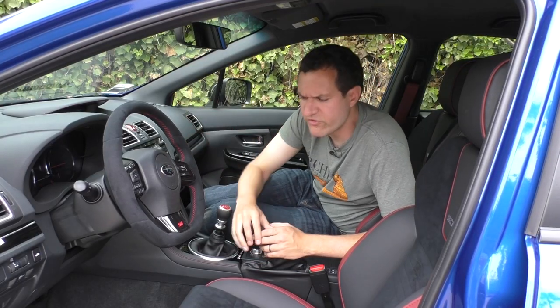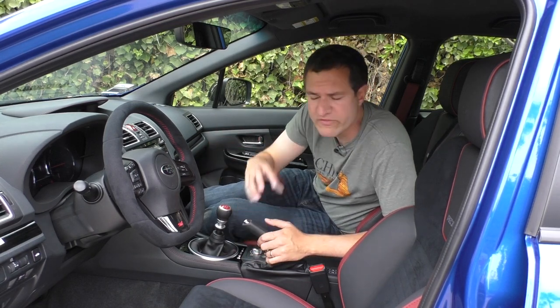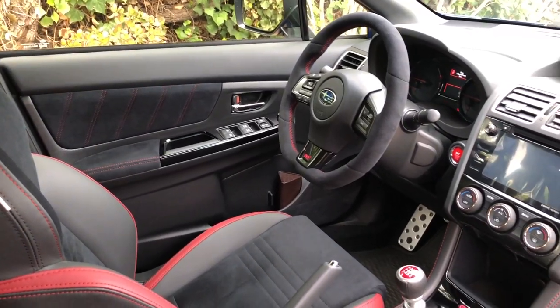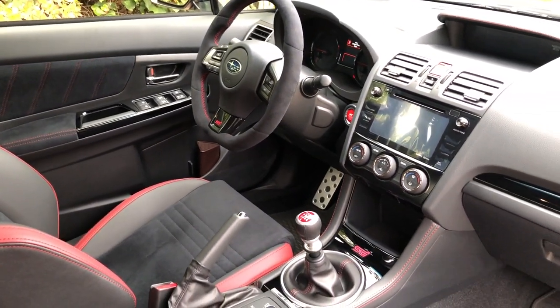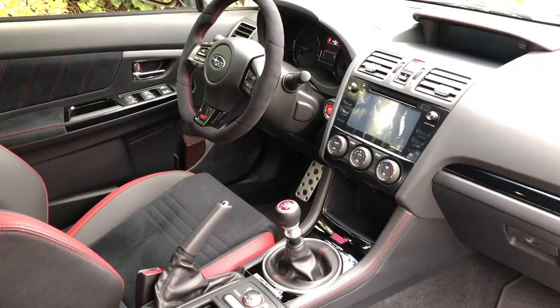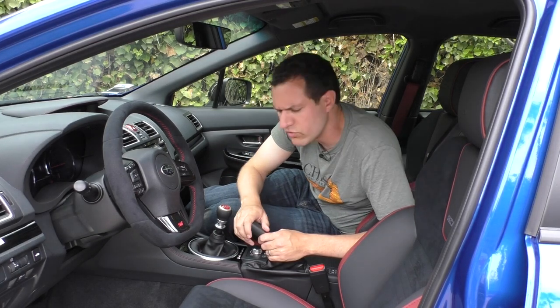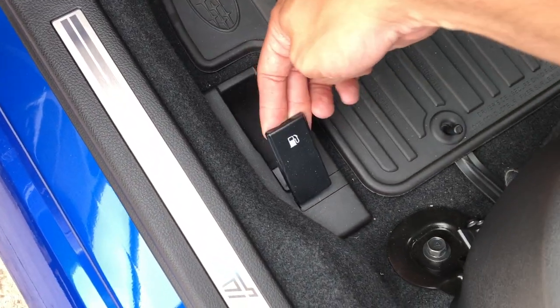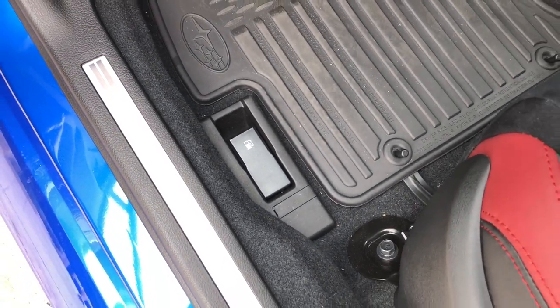Beyond those three screens, the rest of the interior really doesn't have that many quirks. At the end of the day, this is a Subaru, and Subaru has sort of based their entire modern company on simplicity, durability, and ease of use. Everything else in this car is just frankly pretty simple and pretty Subaru. The handle to release the fuel door is unusually large in the driver's footwell, but that's just about the only other quirk I could find outside the screens in the front.